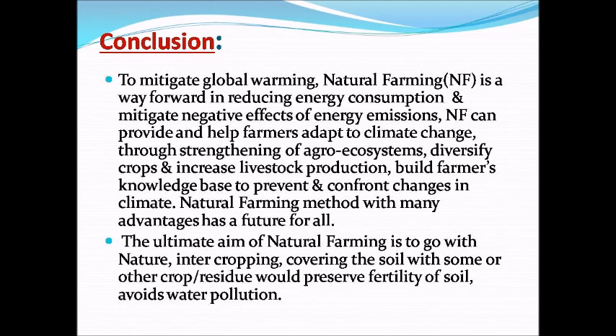Conclusion: To mitigate global warming, natural farming is a way forward in reducing energy consumption and mitigating the negative effects of energy emissions. Natural farming can help farmers adapt to climate change by strengthening agro-ecosystems, diversifying crops, increasing livestock production, and building farmers' knowledge base. Natural farming, with its many advantages, has a future for all. The ultimate aim of natural farming is to go with nature — intercropping and covering the soil with crops or crop residue to preserve soil fertility and avoid water pollution.